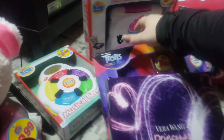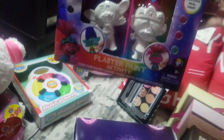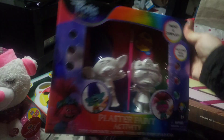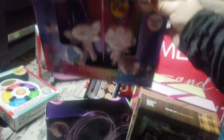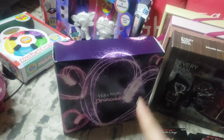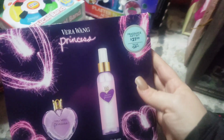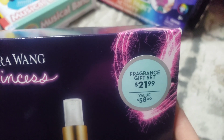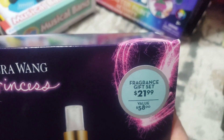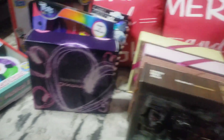Alright, I have a big haul here. I picked up the Trolls — I think I paid $0.99 on this item. This one is a Vera Wang Princess. Retail on this is $58. It was sold for $21.99. And I paid $2.99 for this one. Excellent deal.